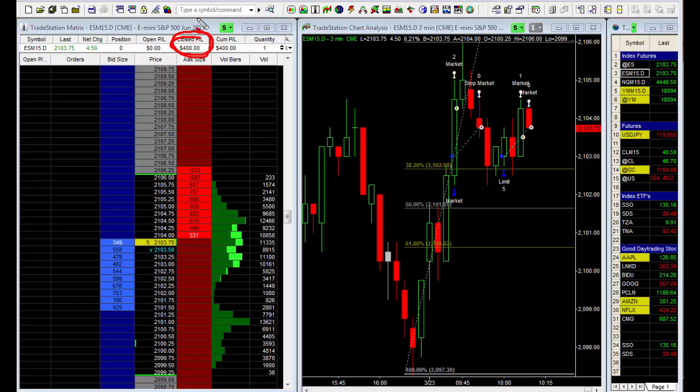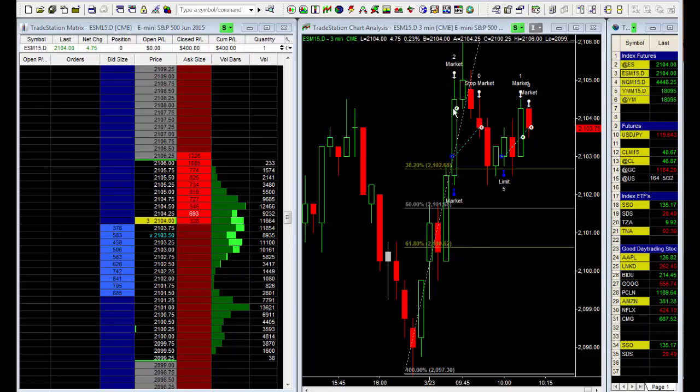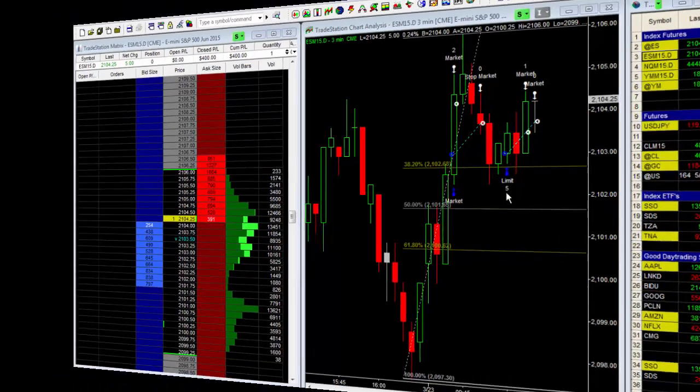It is 10:06, so the market's been open for 36 minutes. The market opened here, ran up to this high, pulled down, and got a little bounce as expected. What I really need to see is the market either take out the high of the day or the low of the day before looking to do anything again. I need to see a break up through the highs or down through the lows before taking another position.